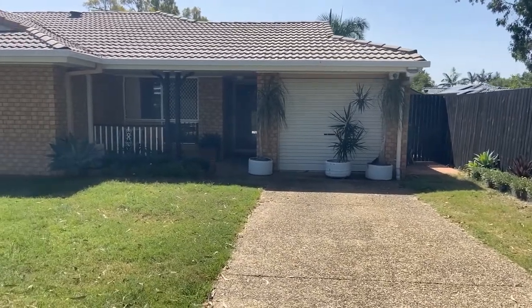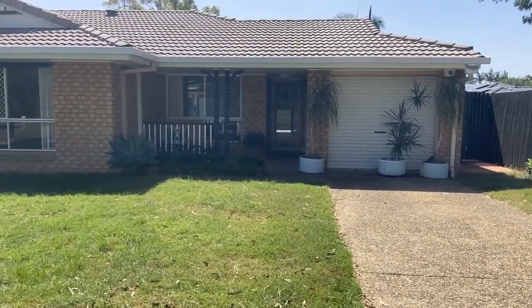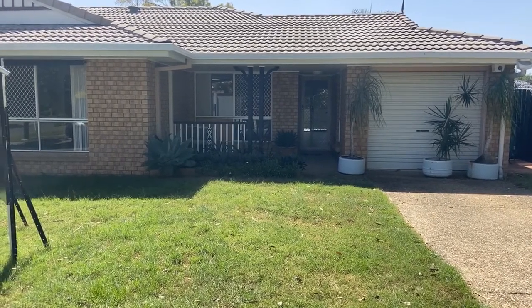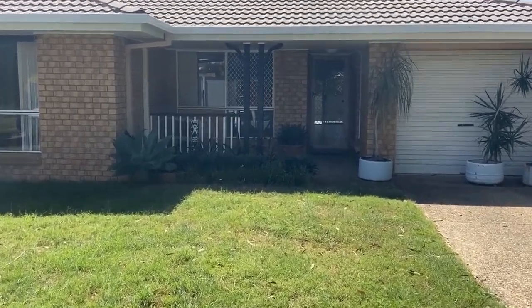It's got quite an expansive front yard so there's a lot you can do here if you wanted to. You can put a fence in, put in a carport or expand it out. But it's a very, very tidy little property, so let's just go in and have a look, shall we?